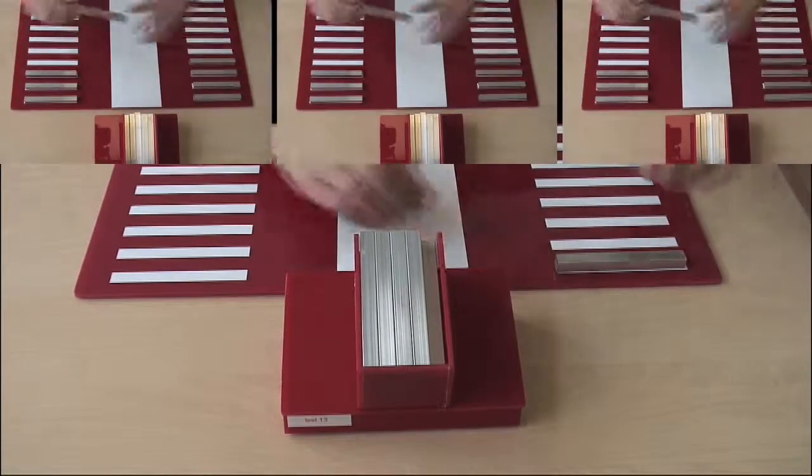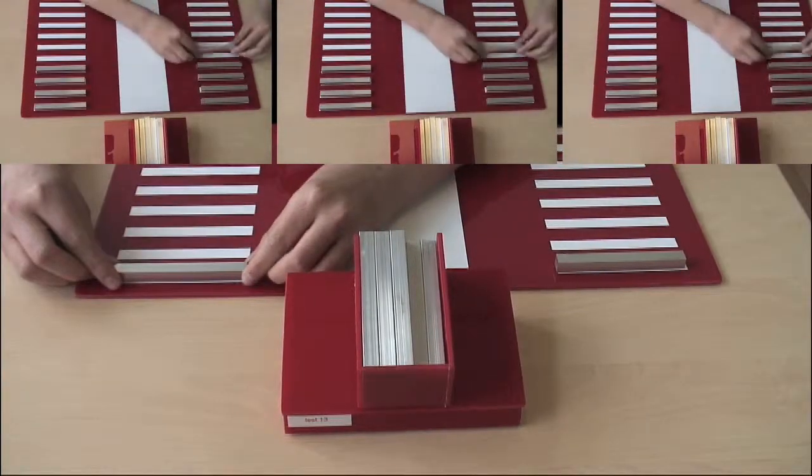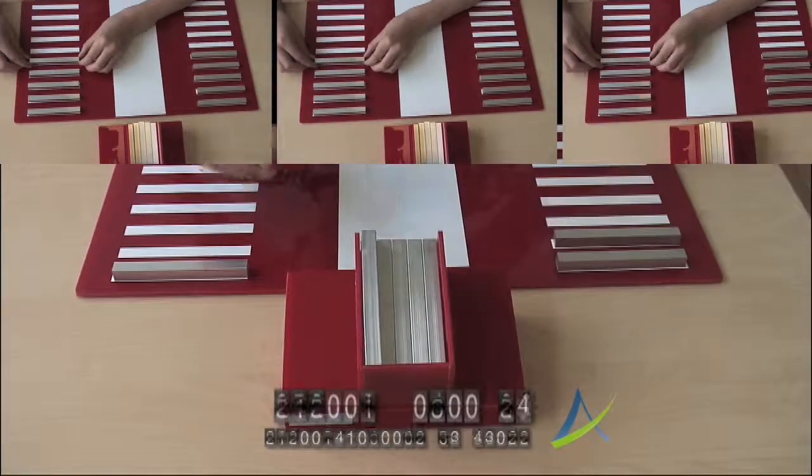The basic principle of placements by hand is the cycle: to reach, grasp, move, position, and release. This cycle is also called the pattern of movements.